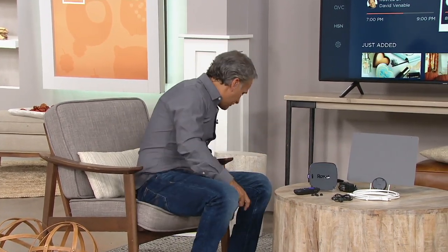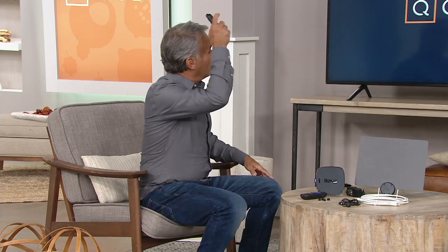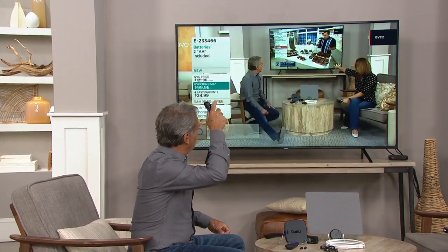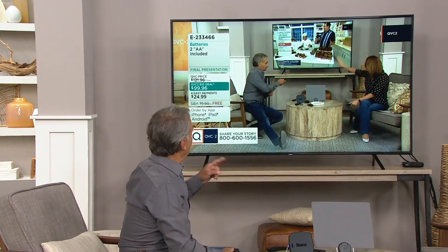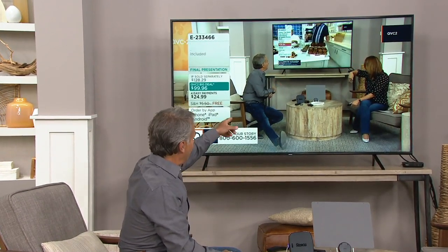This device has a very similar brain to your phone or computer — and it's very fast. Once connected, you can go pretty much anywhere you want. We went from pressing the button to being live on-screen in about two seconds.